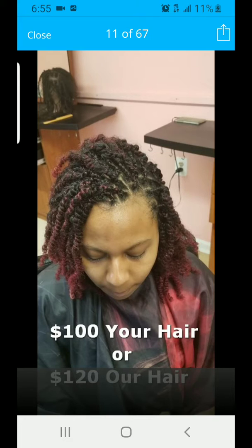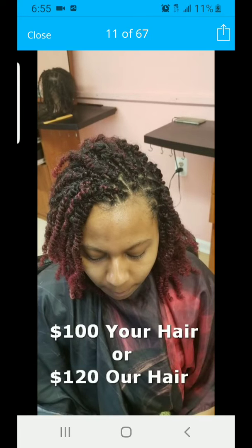Any style you pick is actually included, it just doesn't have to go over $220. As you can see in this picture it says $100 for your hair or $120 for our hair. So in case you do not have hair and we do have the hair in the shop, then it's $120 every time you come in. If you do bring your own hair, then it's only $100 for any style up to $220.